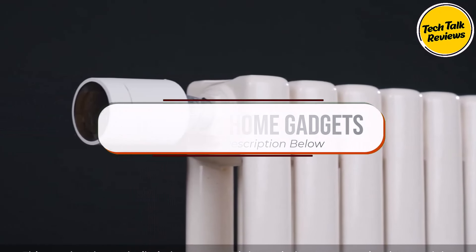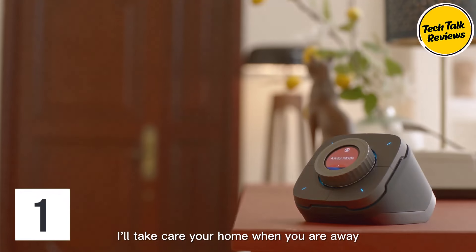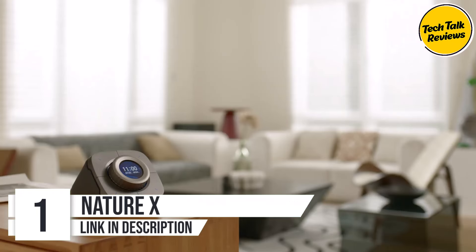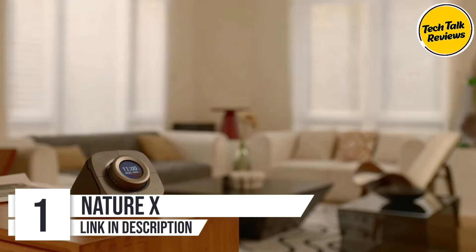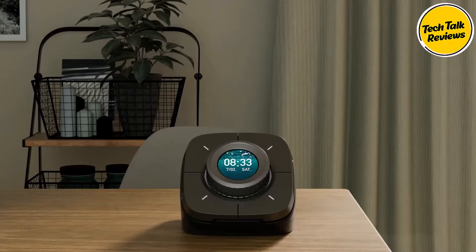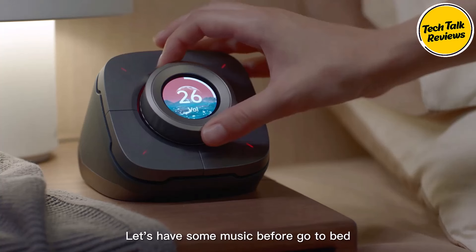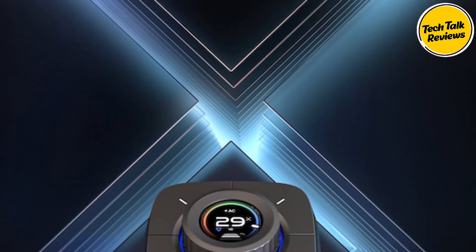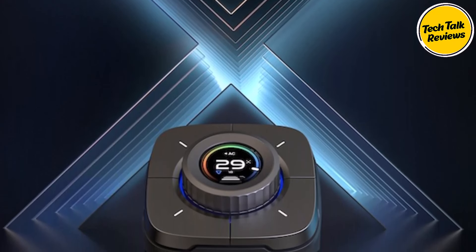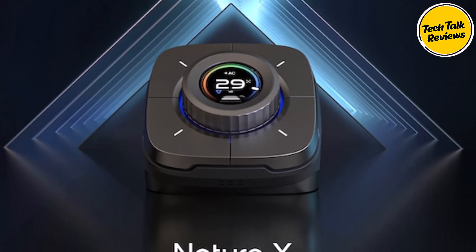Number one: the Nature X. Introducing Nature X, the multi-functional controller and gateway that is revolutionizing desk organization and smart home management. With its versatile capabilities and sleek design, Nature X is more than just a desk accessory — it's your health-caring assistant, environment indicator, and smart device companion all in one. At its core, Nature X is a super gateway, seamlessly connecting with various smart home devices through multiple protocols.